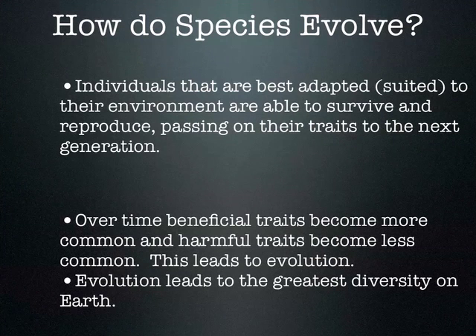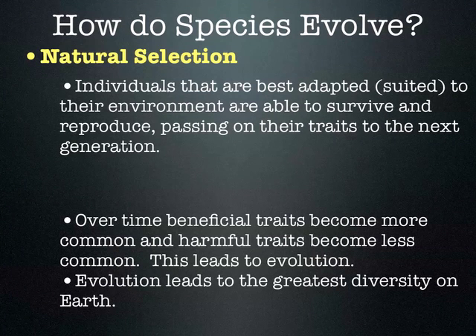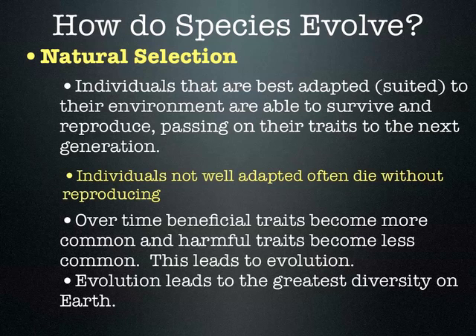So let's talk about this in a little more detail. How do species evolve? In natural selection, the best-adapted individuals — those best suited to their environment — can survive better and reproduce, passing on those good characteristics to the next generation. Individuals that are not well-adapted unfortunately often die out before they can reproduce.